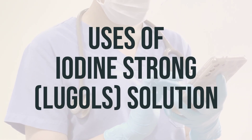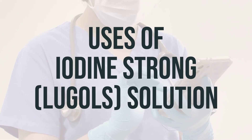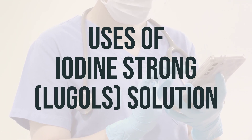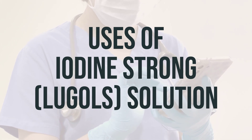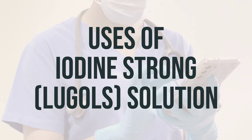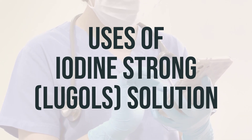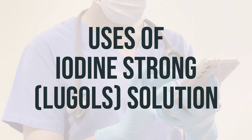This solution contains iodine and potassium iodide. It is used with antithyroid medicines to prepare the thyroid gland for surgery and to treat certain overactive thyroid conditions. It works by shrinking the size of the thyroid gland and decreasing the amount of thyroid hormones the body makes. It may also be used to protect the thyroid gland after radioactive iodine treatment or in a radiation exposure emergency. This product blocks the thyroid gland from absorbing radioactive iodine, protecting it from damage and reducing the risk of thyroid cancer.